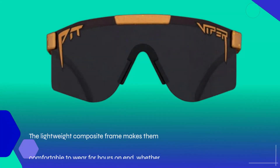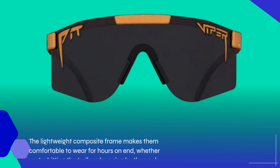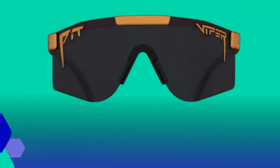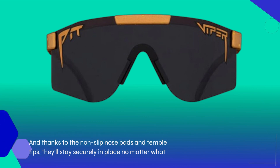The lightweight composite frame makes them comfortable to wear for hours on end, whether you're hitting the trails or lounging by the pool. And thanks to the non-slip nose pads and temple tips, they'll stay securely in place no matter what activities you're up to.